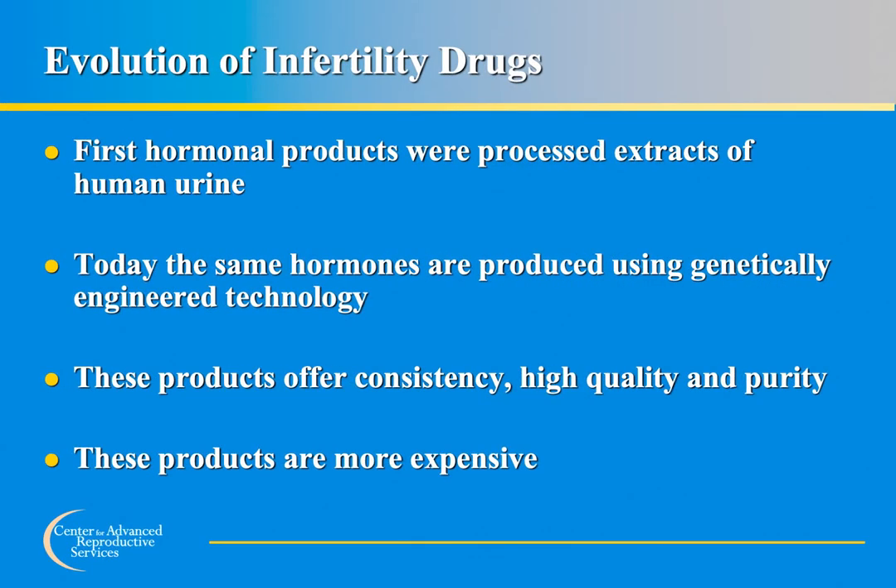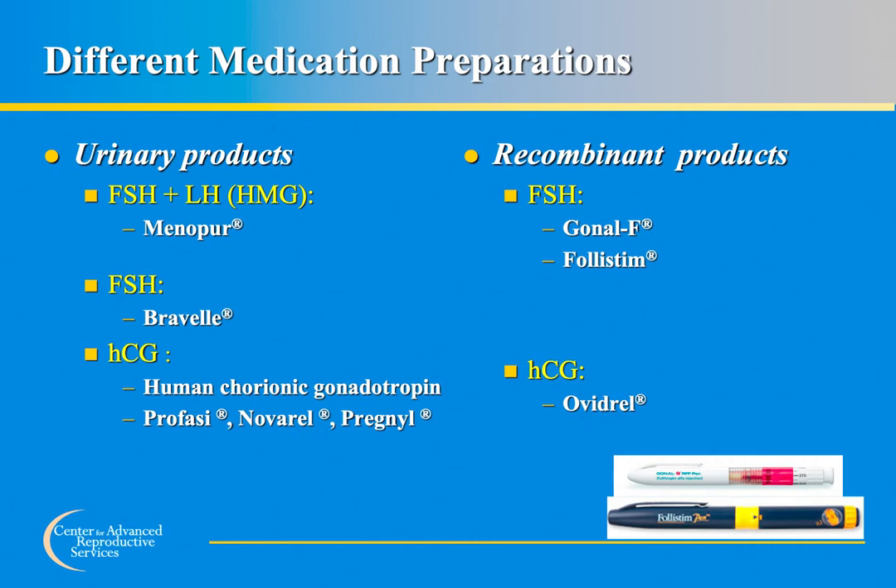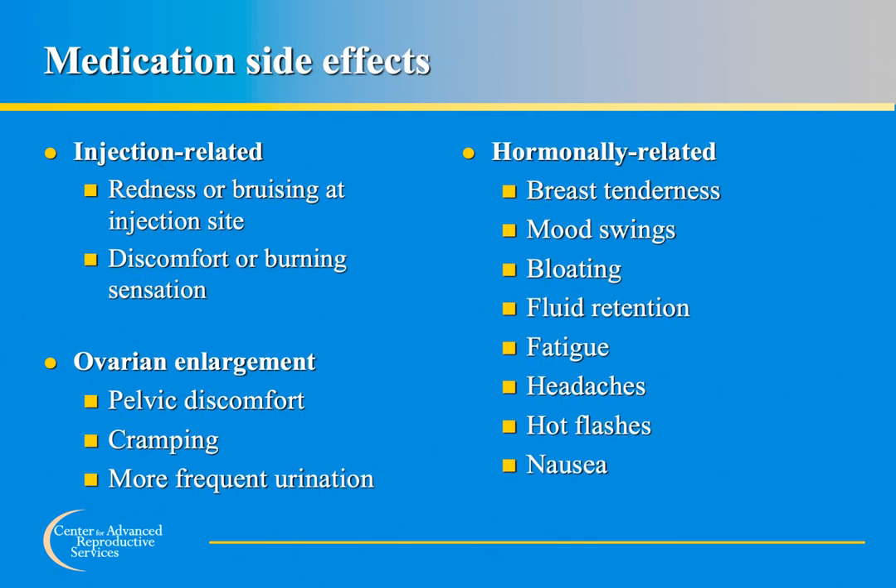The first infertility injections were made from human urine — hormones removed from urine of postmenopausal women. As a result of advances in technology, the same hormones are now manufactured in pharmaceutical laboratories. These newer products offer high quality, purity, and consistency from batch to batch, though due to manufacturing costs they are expensive. Here are some of the different brands of medications that may be used in an egg freezing cycle. Most are injected with a very small, thin needle just under the skin in the abdomen or thigh — called a subcutaneous injection.